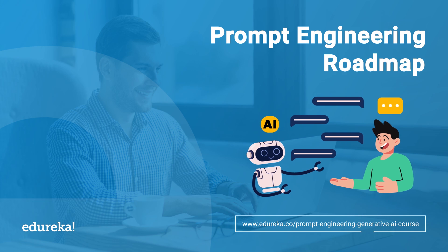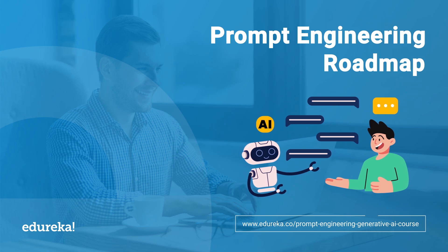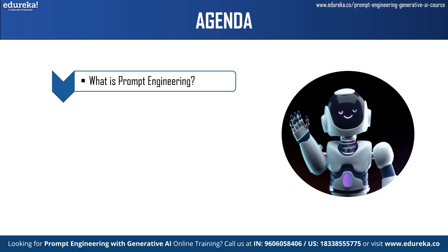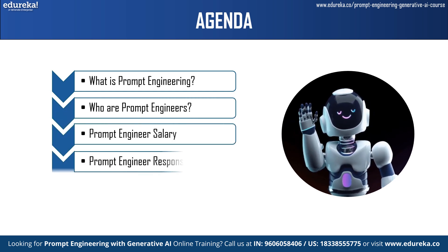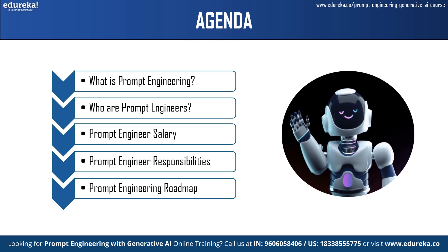Isn't that a fascinating innovation? But do you know how to make prompts for these AI tools? That is where prompt engineering comes into the picture. In this prompt engineering roadmap video, let's learn about prompt engineering and understand who prompt engineers are, their salary details, and their responsibilities. And finally, let's also explore some steps that will help you land a career in prompt engineering.